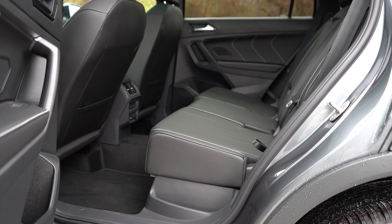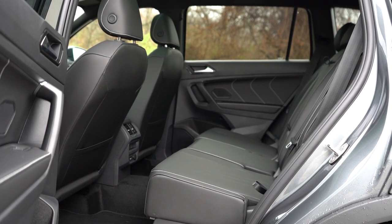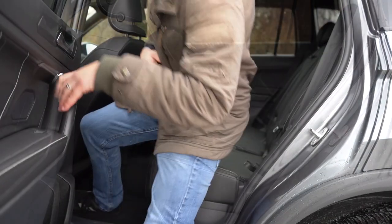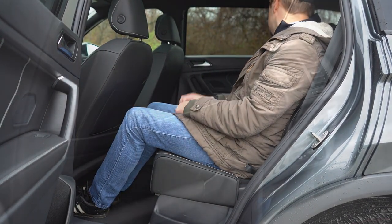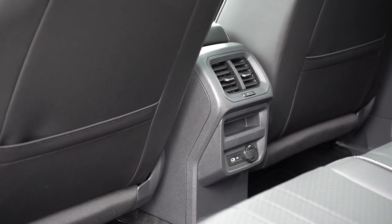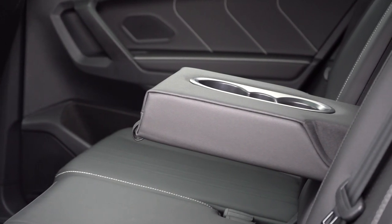Third row legroom comes in at 27.9 inches — not very usable for adults. Second row legroom is 38.7 inches, which is plenty; I'm six feet tall and had good space back there. Rear ventilation comes standard, there's a USB charging port and 12-volt power outlet from the SE trim and up, a rear center armrest with cup holders, and a couple of coat hooks in the back as well.